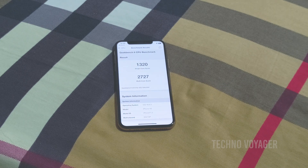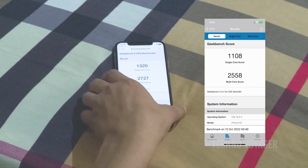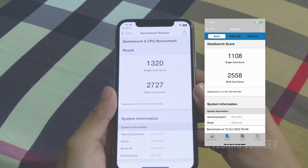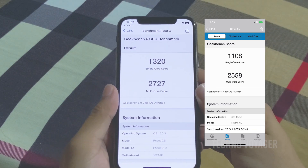The results are shown — amazing! The single-core score is 1320 points, which is higher than the Geekbench 5 single-core score of only 1108 points. For the Geekbench 6 multi-core score, we've got 2727 points, compared to the Geekbench 5 multi-core score of 2558 points.